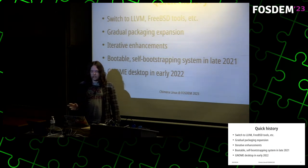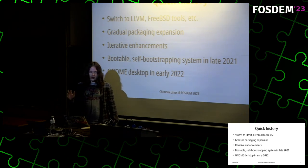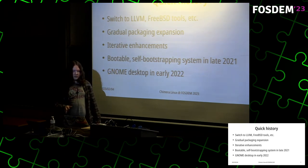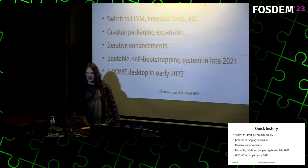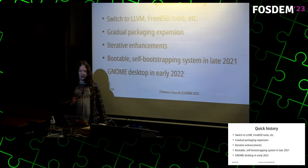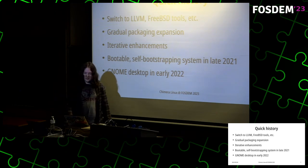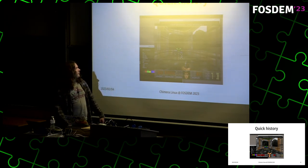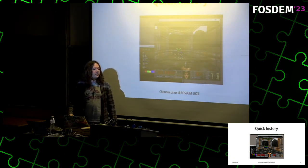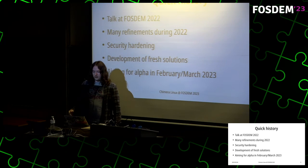Shortly after those 50 packages, a switch to LLVM and removal of GCC followed, as well as the switch to BSD tools and removal of all the GNU stuff, and gradual expansion of packages. I've been iteratively enhancing the distribution ever since. In late 2021 it was possible to boot the system and it was capable of bootstrapping itself. In early 2022 there was a full GNOME desktop already, and we got DOOM working in a terminal too. I also gave a talk about the distro at FOSDEM 2022.